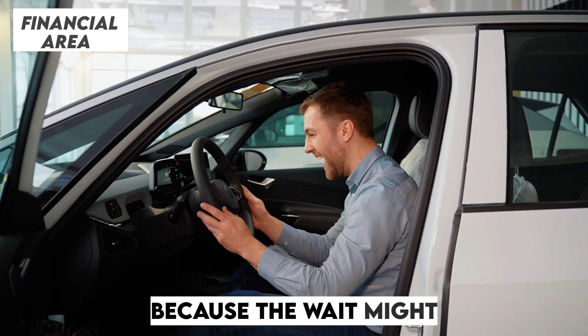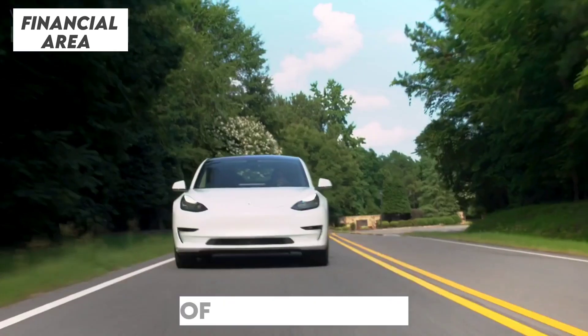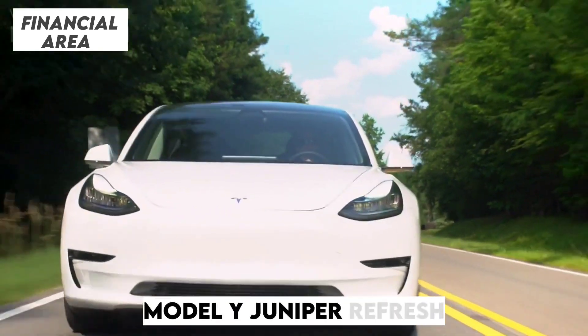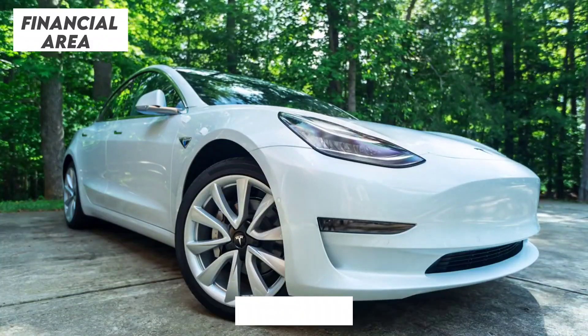Tesla fans, get ready, because the wait might finally be over. Rumors are swirling, leaks are dropping, and whispers of Tesla's all-new Model Y Juniper Refresh are growing louder by the minute. But here's the twist — this launch could happen much sooner than anyone expected.